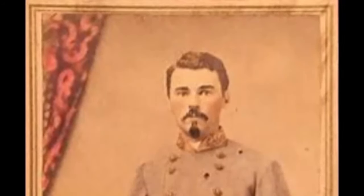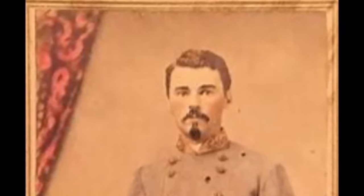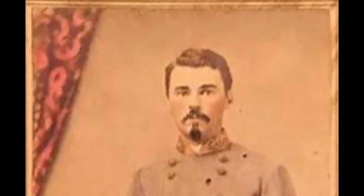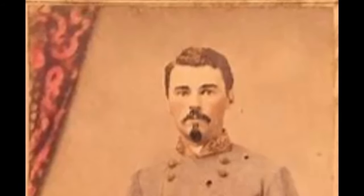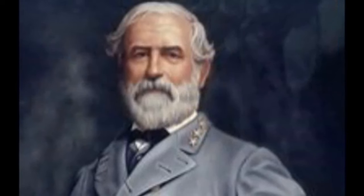Francis Sorrel's son was Brigadier General Moxley Sorrel, who fought for the Southern states during the Civil War. He served under General James Longstreet, and after the war wrote "Recollections of a Confederate Staff Officer," considered to be one of the top post-war accounts written. General Robert E. Lee visited the home in late 1861 and early 1862.